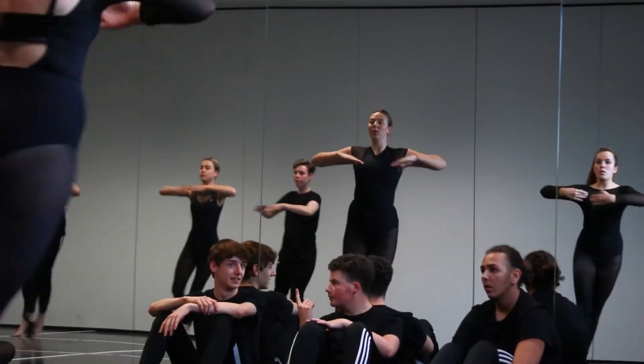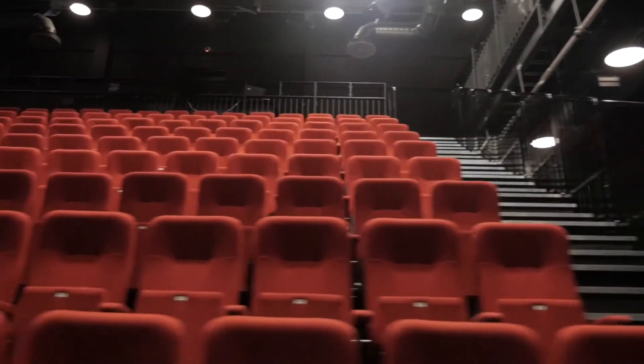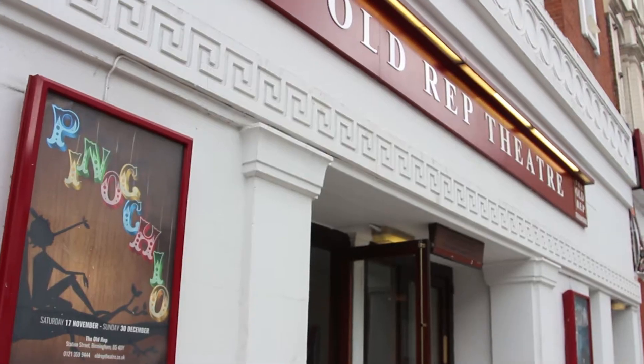Studying at BOA is unique as we have five dance studios available to students, changing rooms, a fitness suite, as well as an on-site theatre and the Old Rep theatre at our disposal.